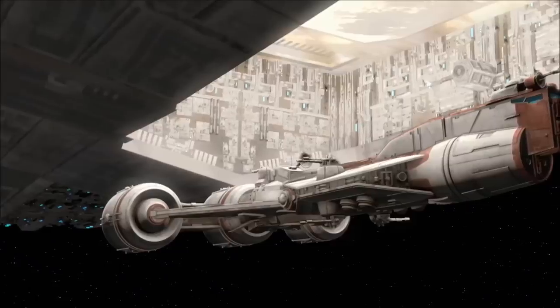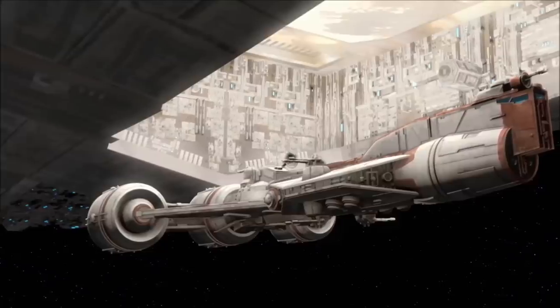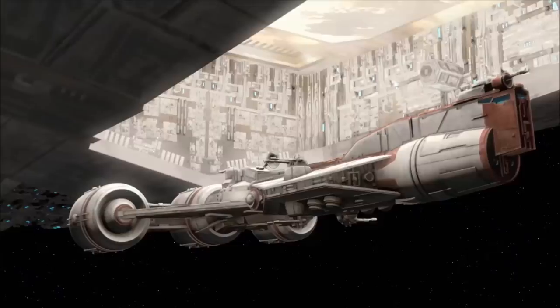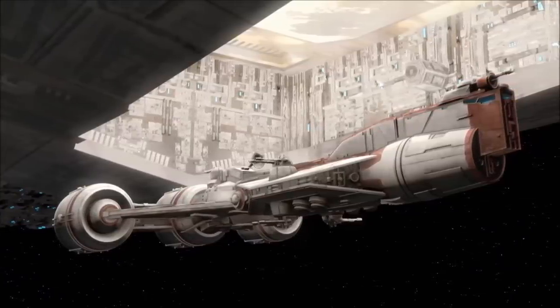During the Clone Wars, it became common practice to load Consular Class vessels into the ventral docking bay of Venator Class Star Destroyers, where they would serve as an extremely valuable auxiliary craft for use in reconnaissance missions, detached assignments, and emergency evacuations.